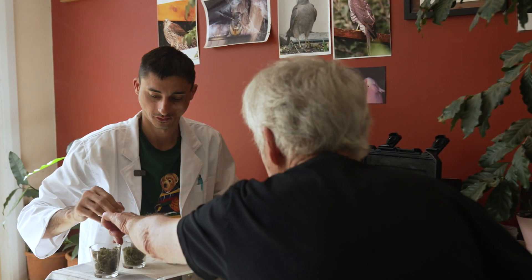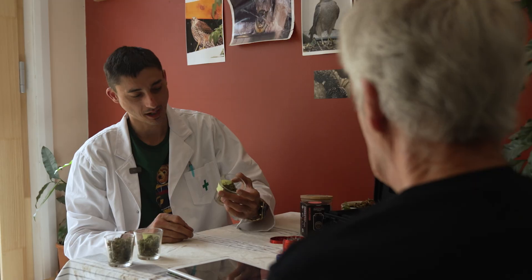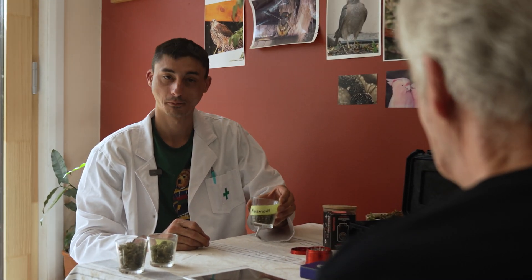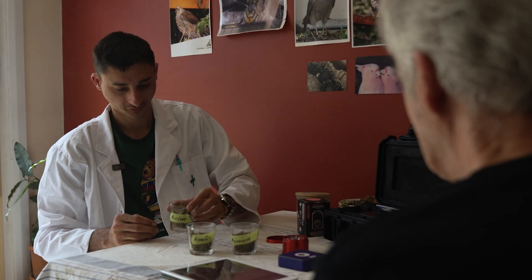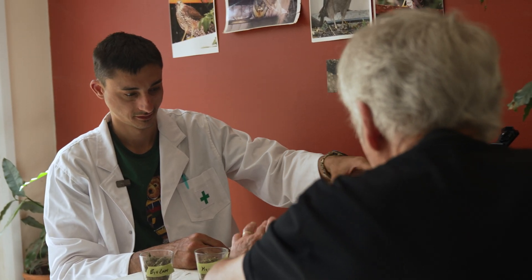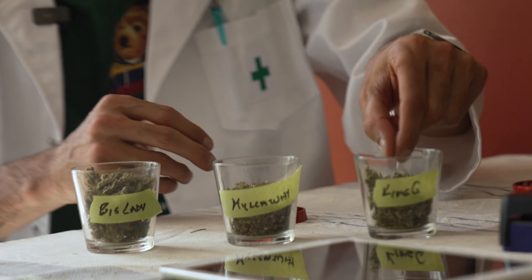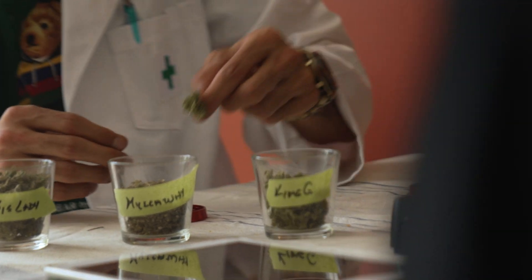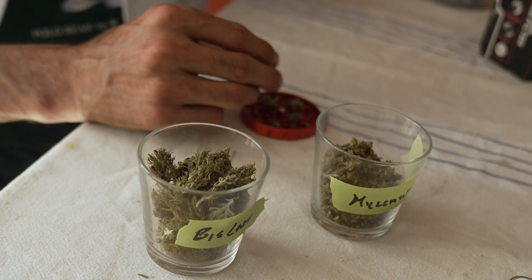We're going to be testing three different outdoor legally grown cannabis strains: Mulloway, King G, and Big Lady. Mulloway is the first strain of legal outdoor grown Canberra cannabis — a bloke from Nimbin made this. The grower predicts King G will have the highest CBD content, Big Lady the highest THC, and Mulloway in the middle. We'll start with King G and put this to the test.